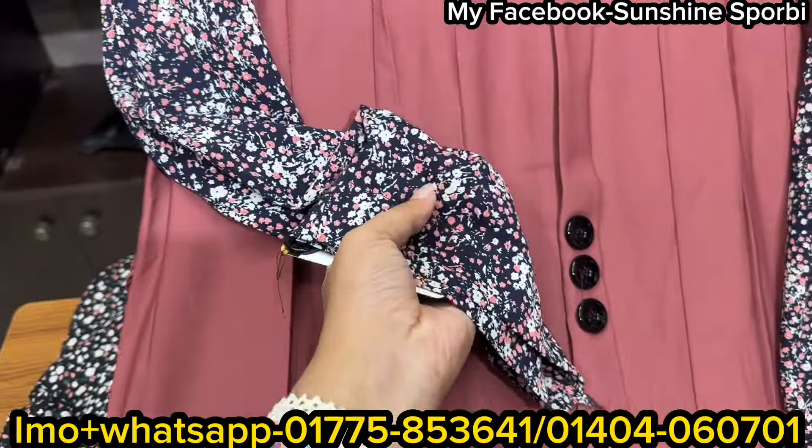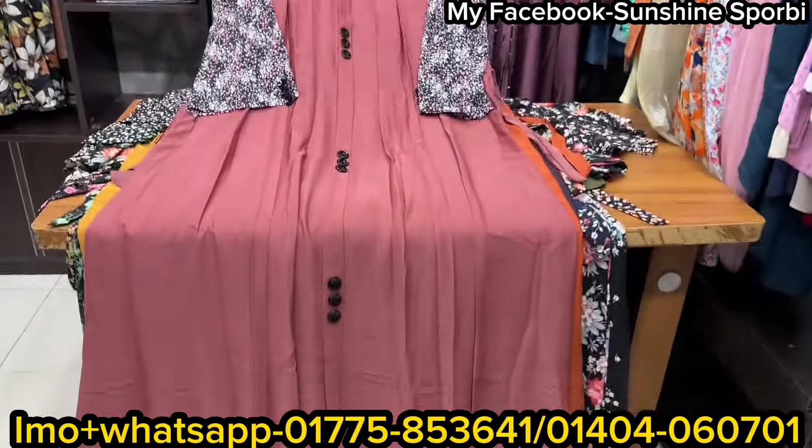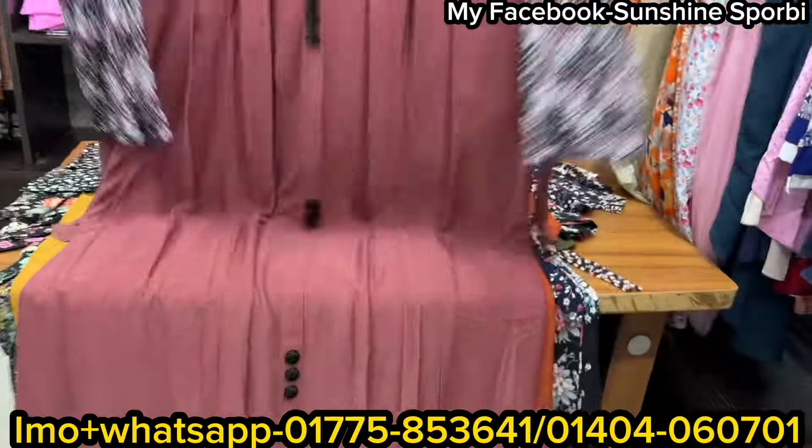It's very beautiful. It's a very beautiful color. So what price range is it?